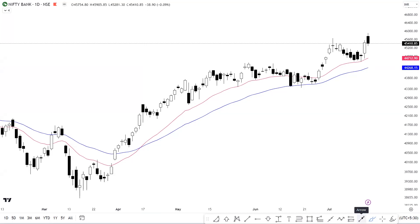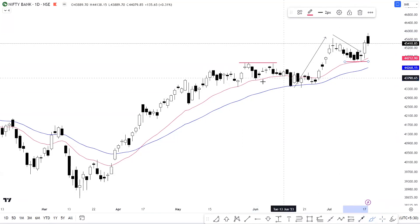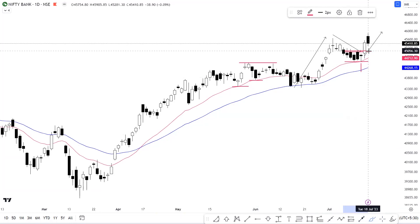If we talk about Bank Nifty on the daily timeframe, we had a strong momentum on the upside, followed by a retracement. We have the 44,498 level as a breakout level, which coincides with the 20 EMA — which has in the past worked as strong support for Bank Nifty. Because we had a long lower wick candlestick, it could be possible that we now have trend continuation on the higher side. The confirmation was Bank Nifty crossing 45,000 levels — a strong resistance — and Bank Nifty has registered yet another all-time high.